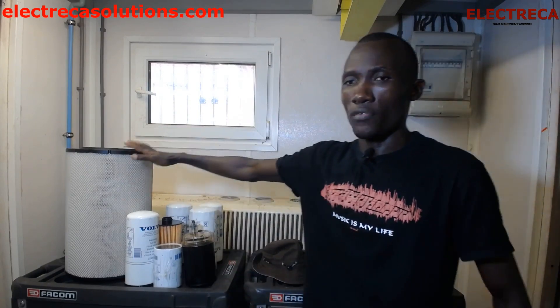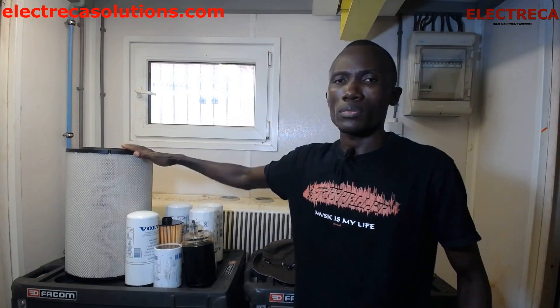Whether you like it or not, I have some stuff here which can give you a preview on how to carry out maintenance and what parts you're going to change. First of all, we need to know why we carry out maintenance.